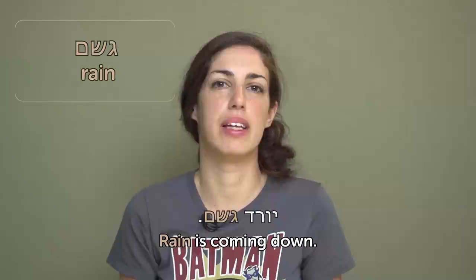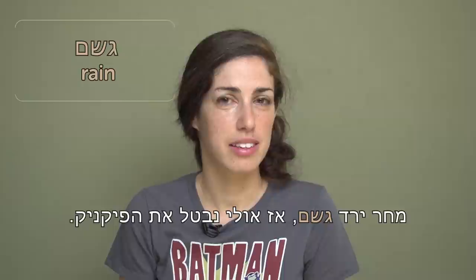Geshem — rain. When you want to say it's raining outside, you say yored geshem, which literally means 'rain is coming down.' In Israel, it only rains during the winter, and even then not that much. Machar yered geshem — az ulai nevatel et hapiknik. Tomorrow it's going to rain, so maybe we'll cancel the picnic.